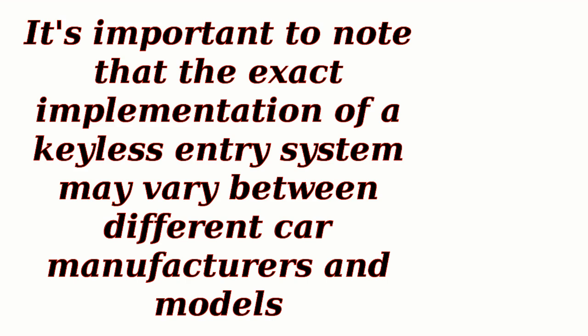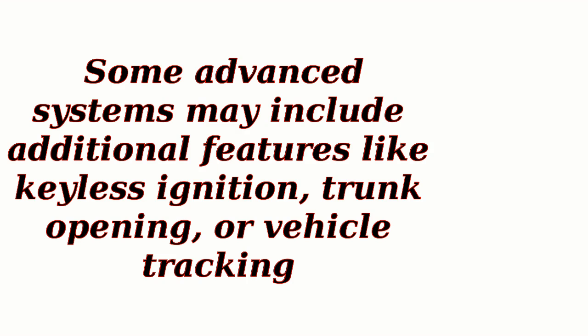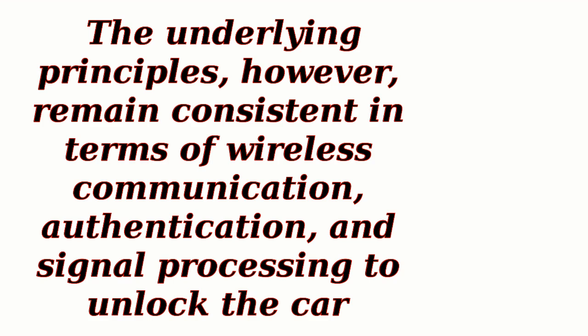It's important to note that the exact implementation of a keyless entry system may vary between different car manufacturers and models. Some advanced systems may include additional features like keyless ignition, trunk opening, or vehicle tracking. The underlying principles, however, remain consistent in terms of wireless communication, authentication, and signal processing to unlock the car.